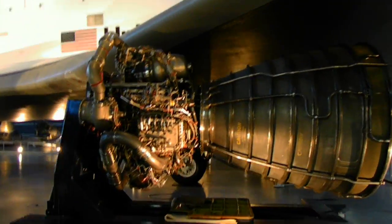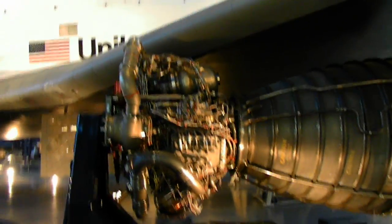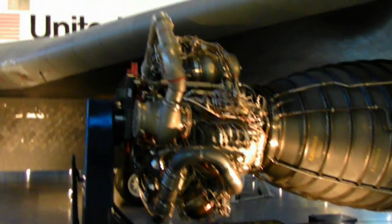Even on the video, you guys can't tell how big it is. You have to see this thing in person — it's huge. There's the engine, one of the engines, for the Space Shuttle.